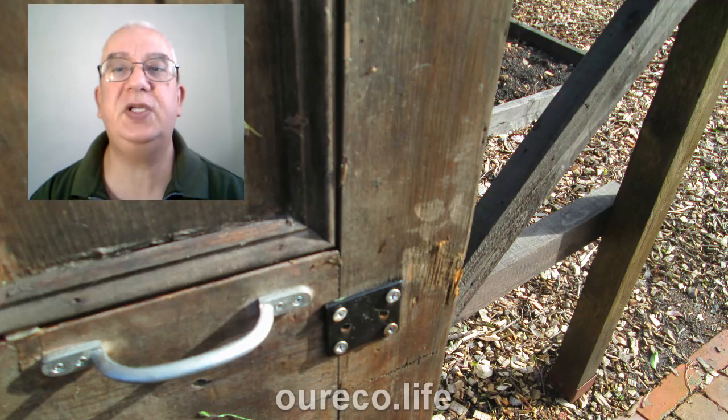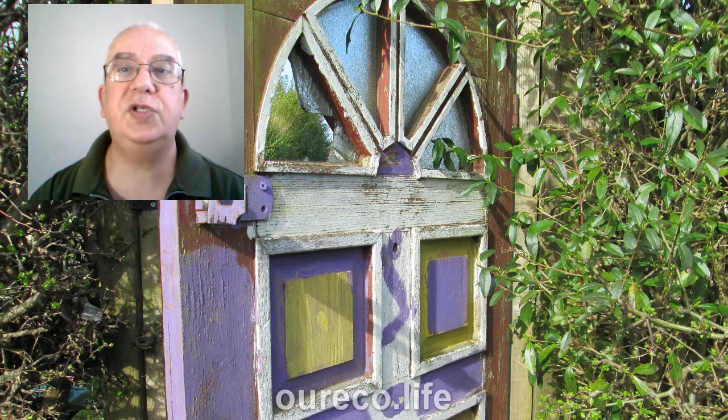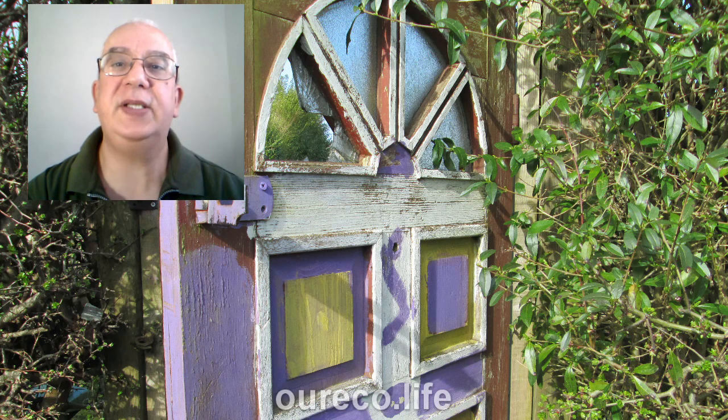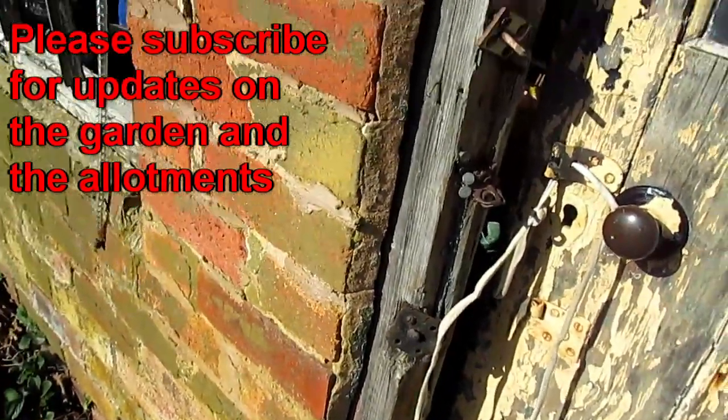Well, this is part of allotment life and you have to accept that these things happen on allotments. I was upset on that day and spent a bit of time helping repair the damage to other allotments. This cost me a couple of days doing repairs to my allotment and others. But in the next video we'll go back and sort out the main allotments. So goodbye for now and come back soon. Bye.